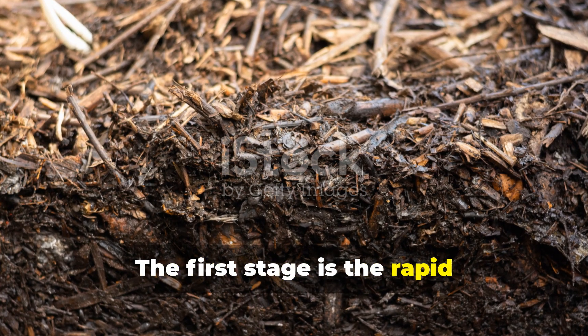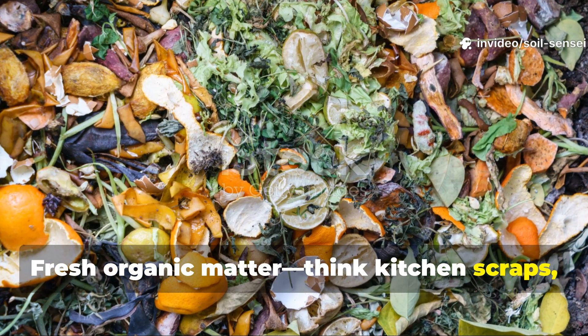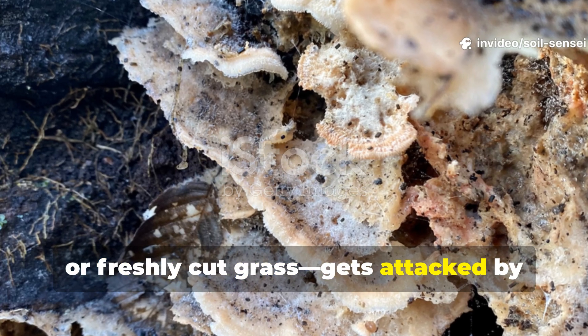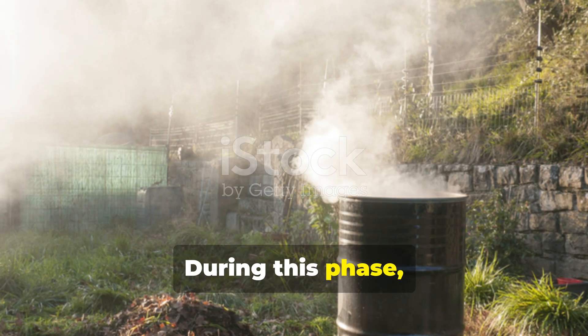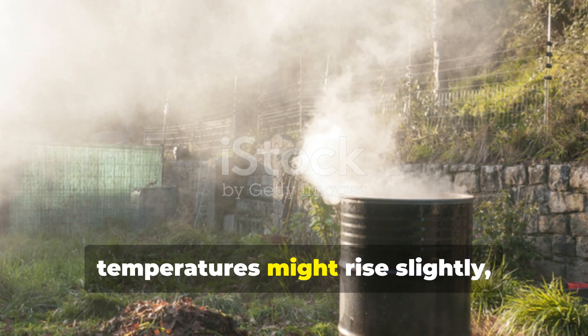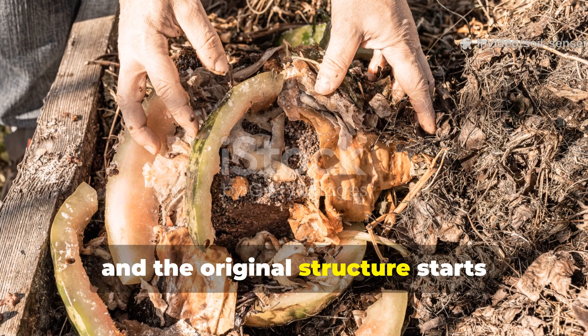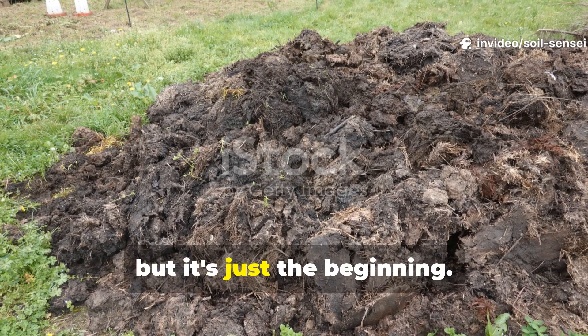The first stage is the rapid decomposition phase. Fresh organic matter — think kitchen scraps, fallen leaves, or freshly cut grass — gets attacked by bacteria and fungi within hours of hitting the soil. During this phase you'll see obvious changes: materials shrink, temperatures might rise slightly, and the original structure starts breaking down. This stage is fast and obvious, but it's just the beginning.